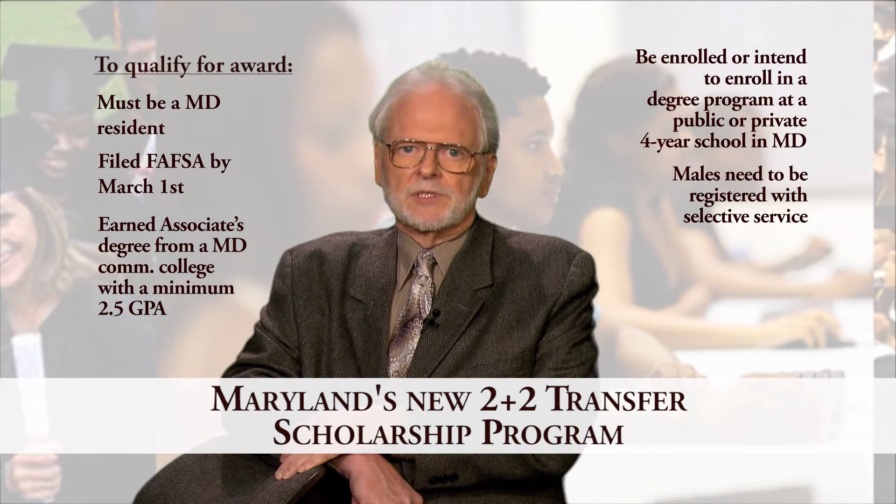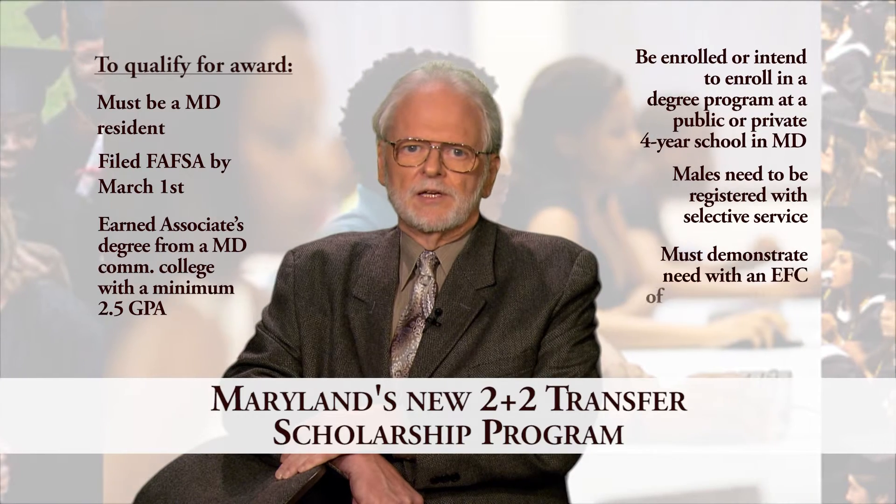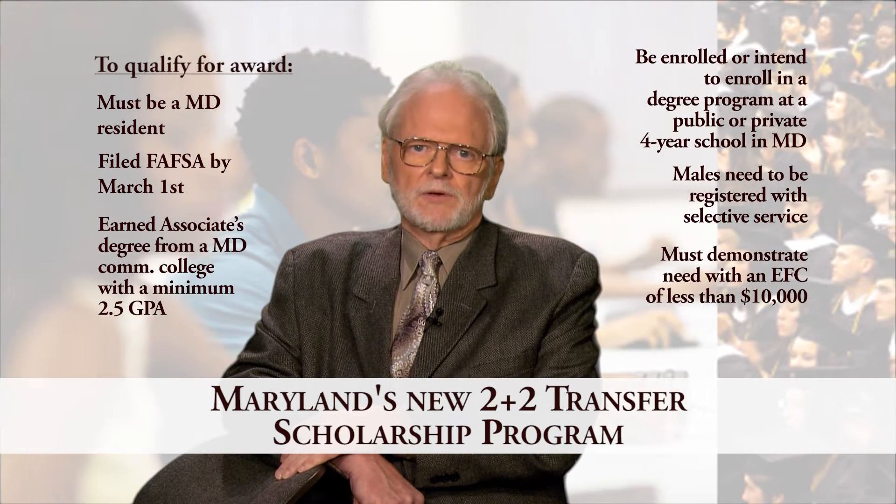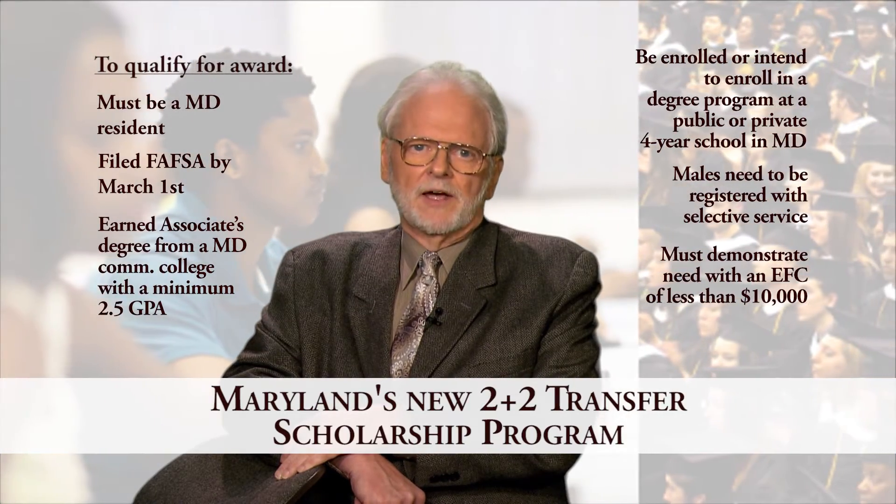Also, males need to be registered with the Selective Service. And finally, you'll need to demonstrate need with an expected family contribution, known as EFC, of less than $10,000.